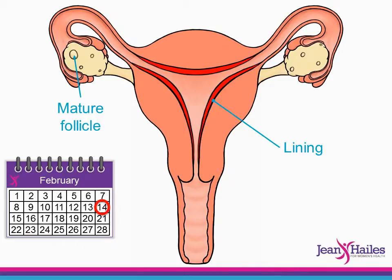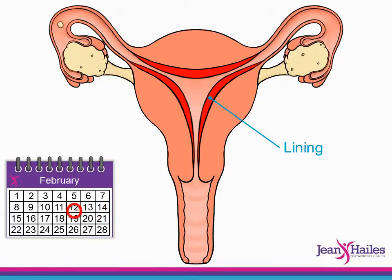Hormones now cause the fully grown egg to burst out of the follicle and leave the ovary. This is called ovulation. The egg travels down the tube towards the uterus.